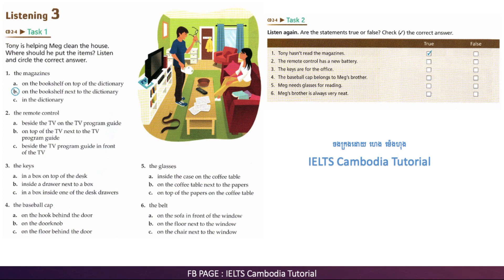Do you want me to put this baseball cap away? Yeah, just put it behind the door. Should I hang it on the doorknob? No, on the hook behind the door. It will be fine there. Thanks. I didn't know you wore a baseball cap. It's not mine. It's my brother's.